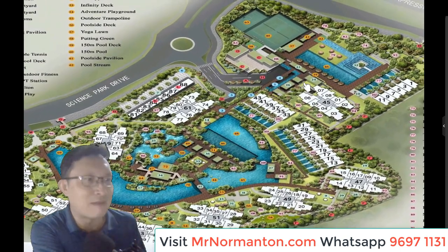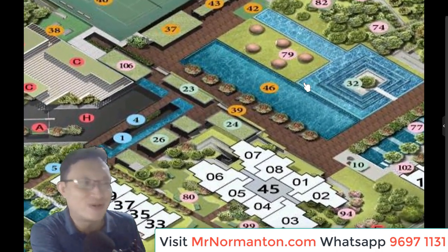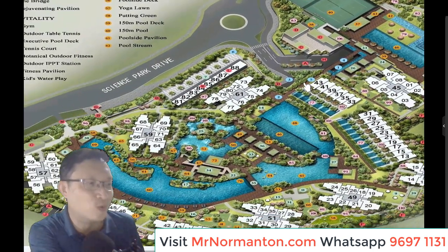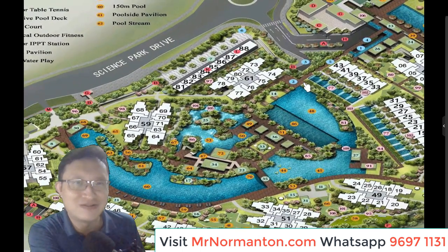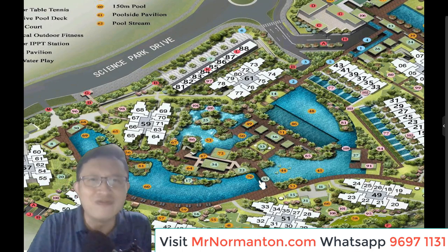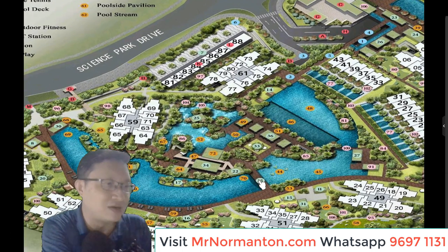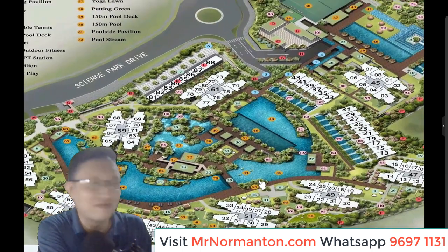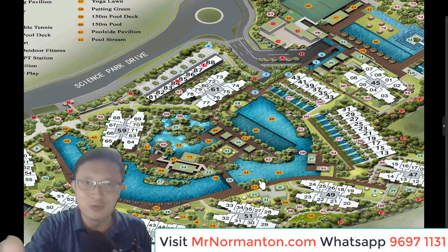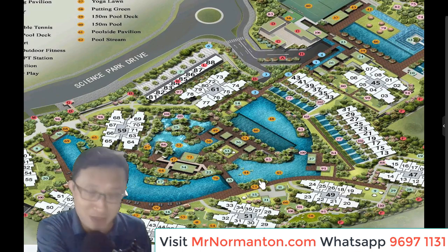Even the 50-meter lap pool — it looks small compared to the plot of land and the huge main pool. From one end to another it's about 150 meters, so you can imagine the scale of this development. To understand more about the facilities, meet up with me at the show flat and I'll go through the amazing lifestyle and amenities available at Nomantan Park.